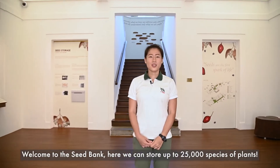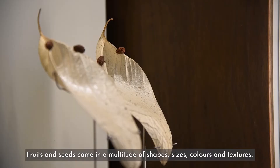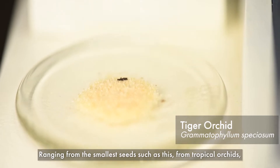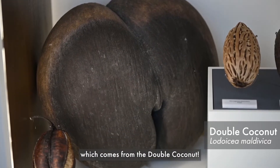Welcome to the Seed Bank. Here we can store up to 25,000 species of plants. Fruit and seeds come in a multitude of shapes, sizes, colors and textures, ranging from the smallest seeds, such as this, from tropical orchids, all the way up to the biggest seed in the world, which comes from the double coconut.